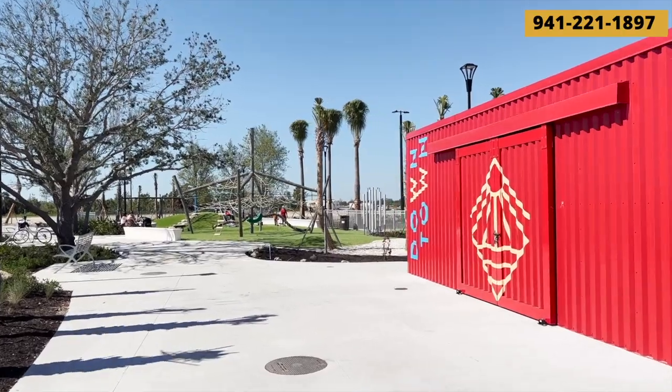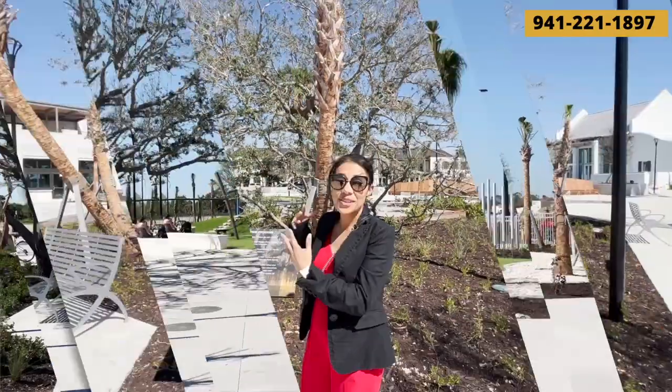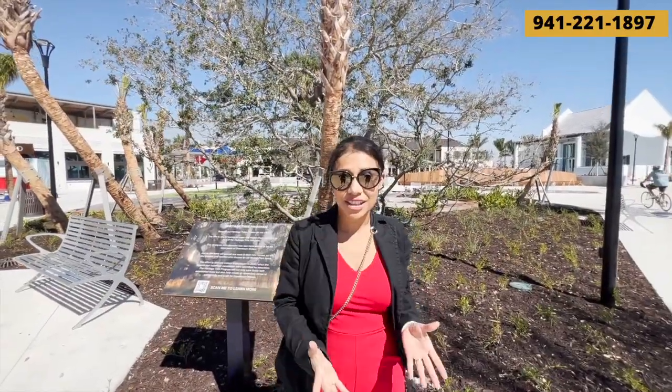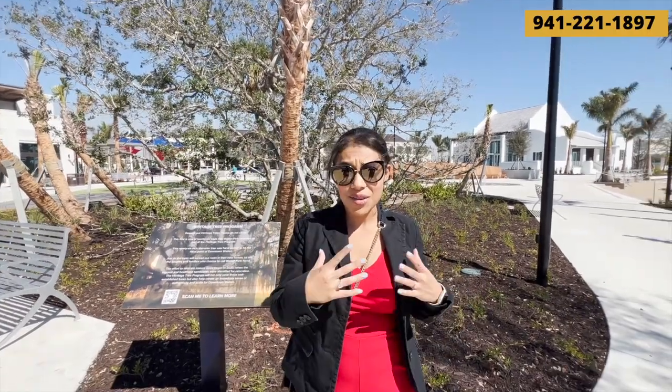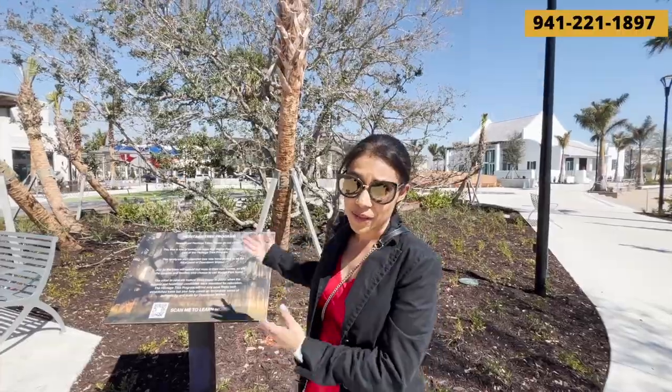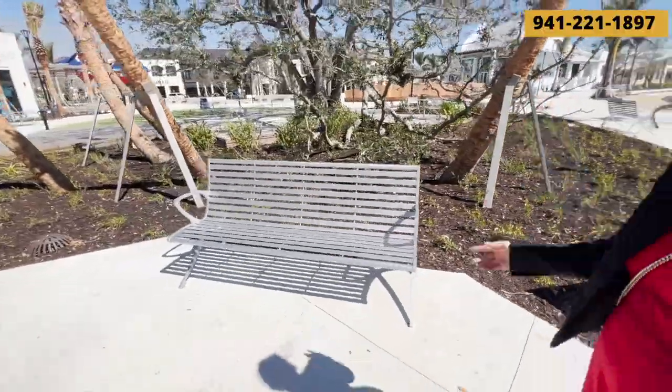Here we've got some children's playground equipment — kind of cool and fun — and there is artificial turf. This tree behind me is actually a heritage tree and it's one of 26 trees that Wellen Park basically replanted. They took it from one place and relocated it to another, so this is one of the 26. There are also some seating areas, a bench and tables.